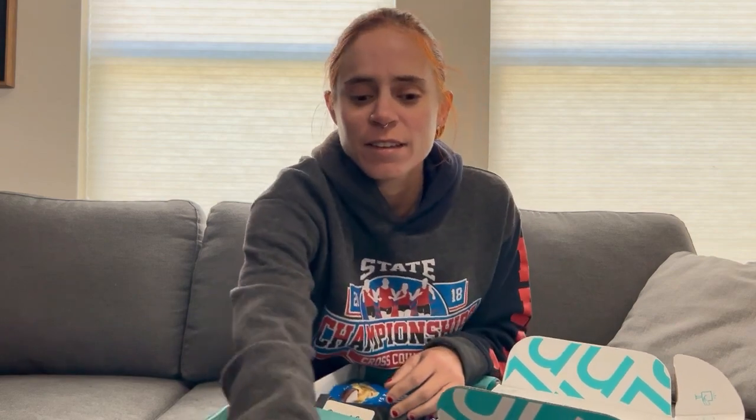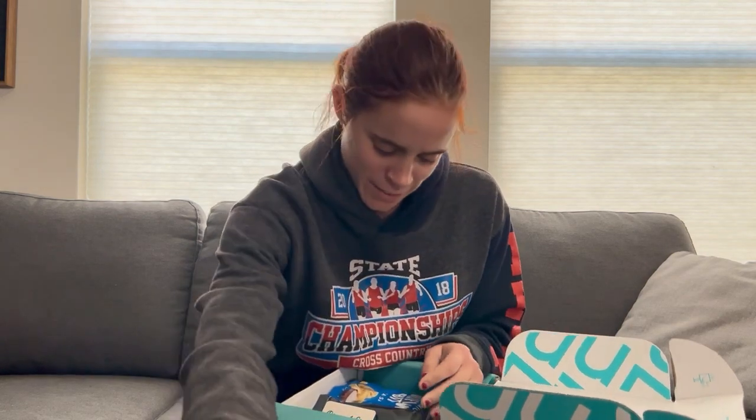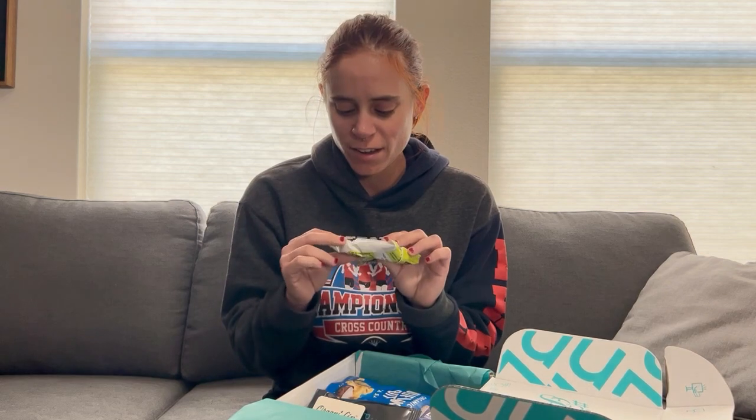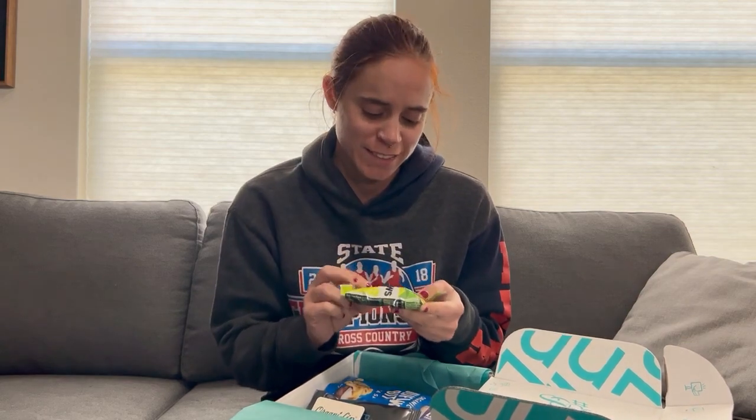I'll definitely be using that, although I don't know if they're individually wrapped — should I open it and see? I don't need energy right now. Oh, Goose energy chews! I know these, I love these. This is perfect — these are amazing. I'll probably stick this in my pack on my run, if I bring it back on February 4th in Phoenix.